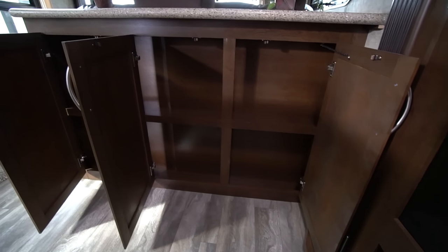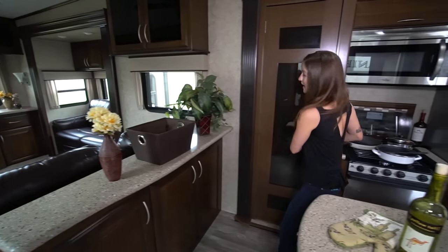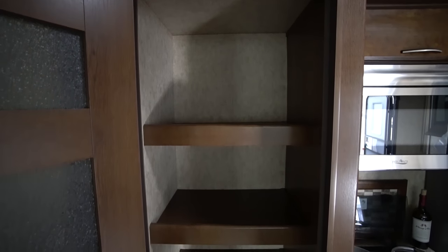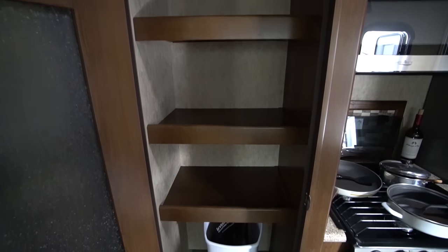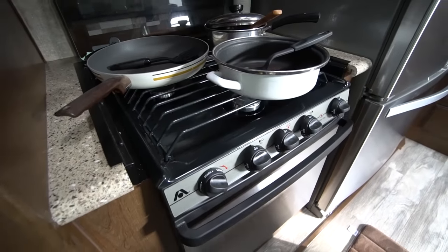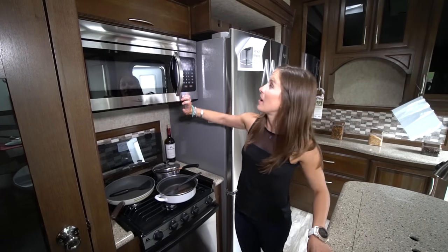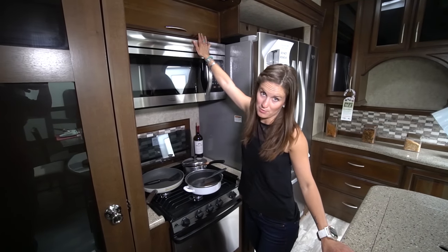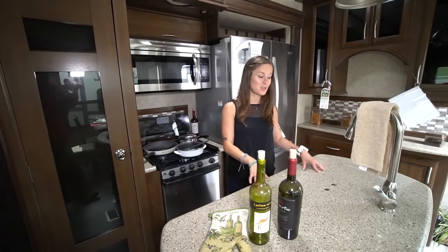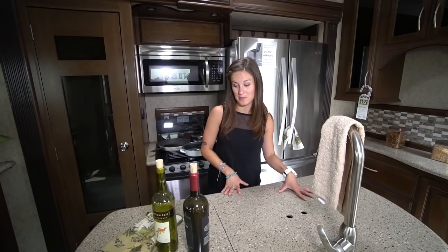Right behind the lazy boy chairs, we've got some cupboards. Next to that, we've got a giant food pantry, trash can area on the bottom. A really nice cooking area — we've got a three-burner stove, a full oven right below it, a microwave on top of that, and more storage on top of the microwave. In the island, you've got a two-side sink that has coverage on both so you have a bigger counter space.